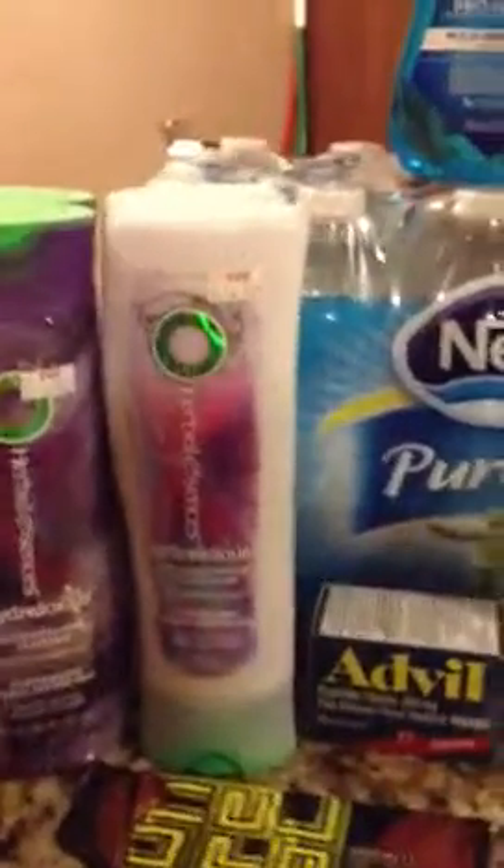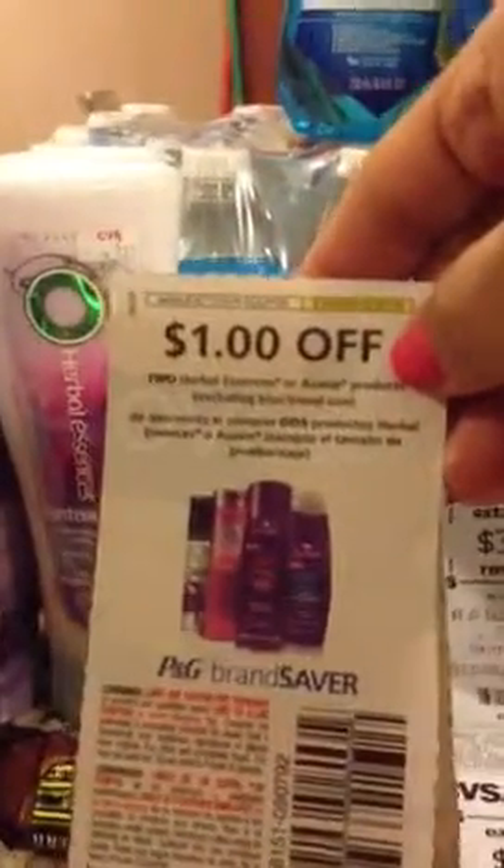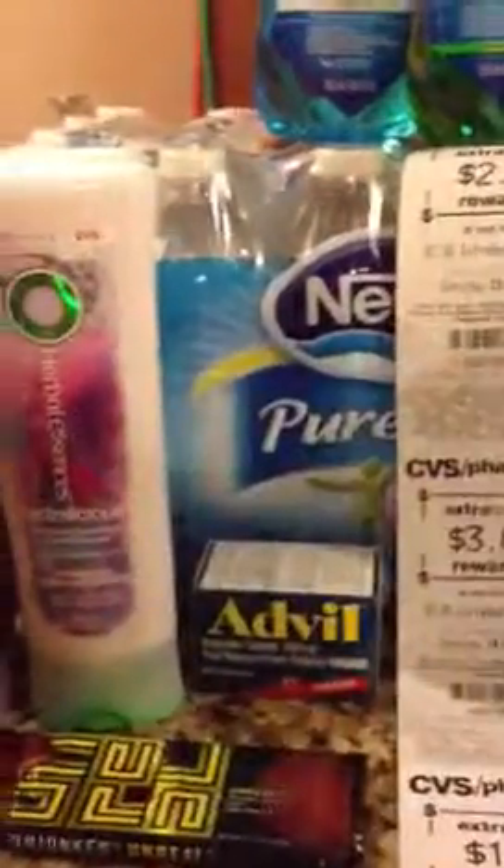And here's the coupon — this is going to be expiring at the end of this month. So here's the Herbal Essence.